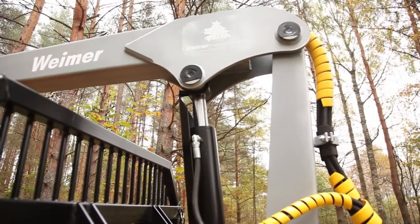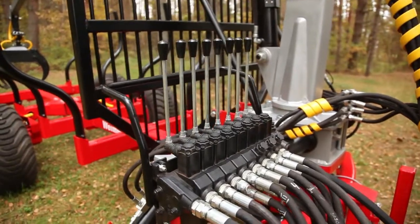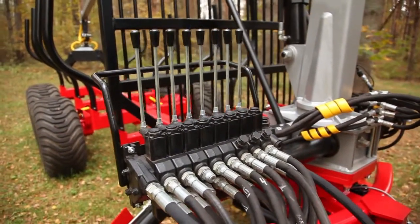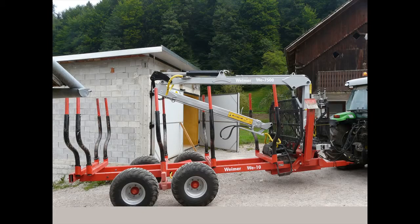Weimar products are well known for their lightweight design, extreme strength as well as for their endurance and low maintenance need. Such mobile forestry equipment provides you with work efficiency and productivity even in the most extreme conditions.